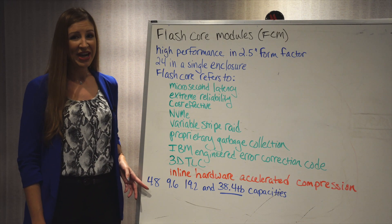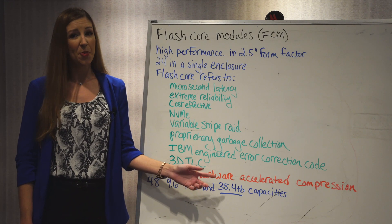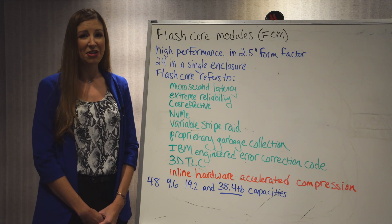It's available in 4.8, 9.6, 19.2, and the newly announced 38.4TB capacities. Call your Mainline rep today to see how you can take advantage of IBM's FlashCore technology.